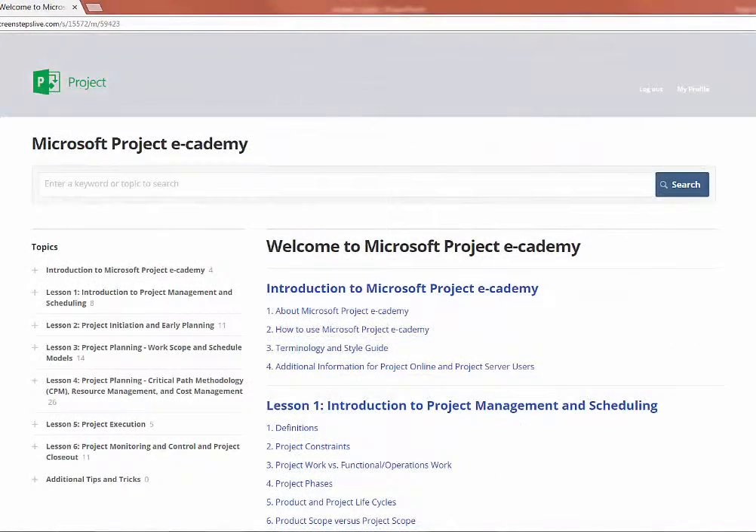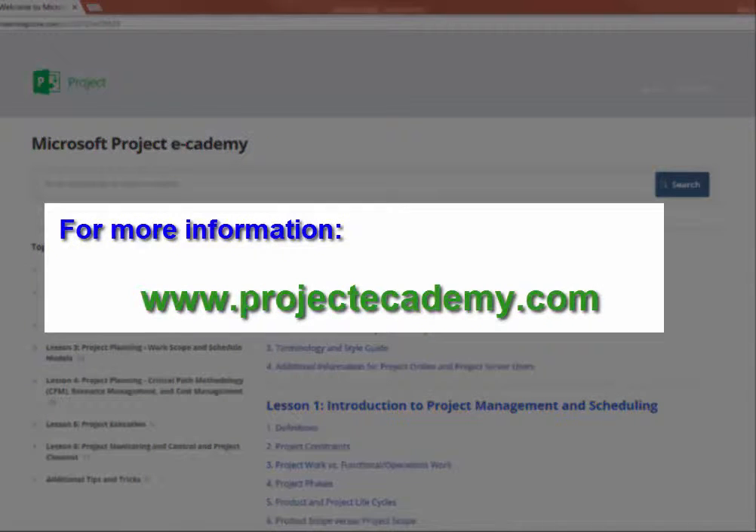Whether you are a beginner or a more experienced user looking to deepen your understanding and skills, Microsoft Project E-Cademy is for you. Find out more at projectecademy.com.